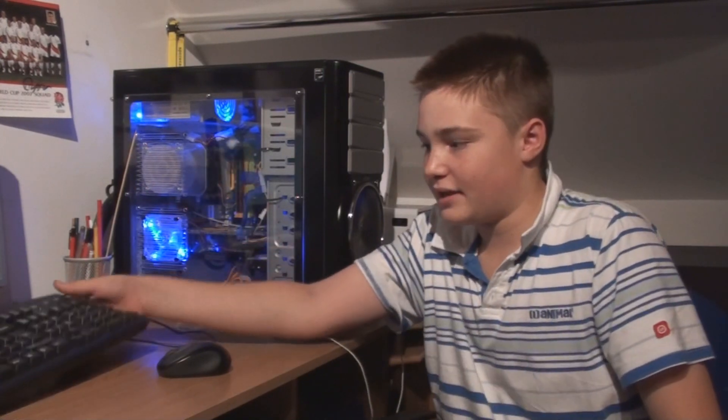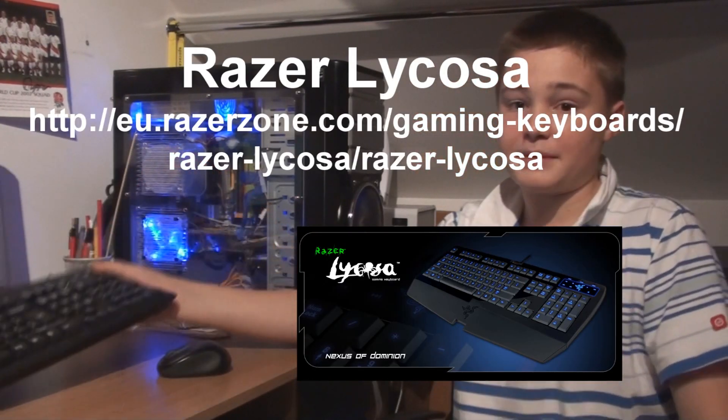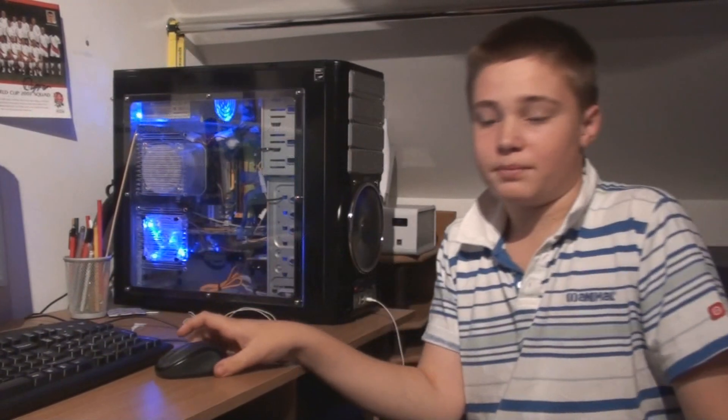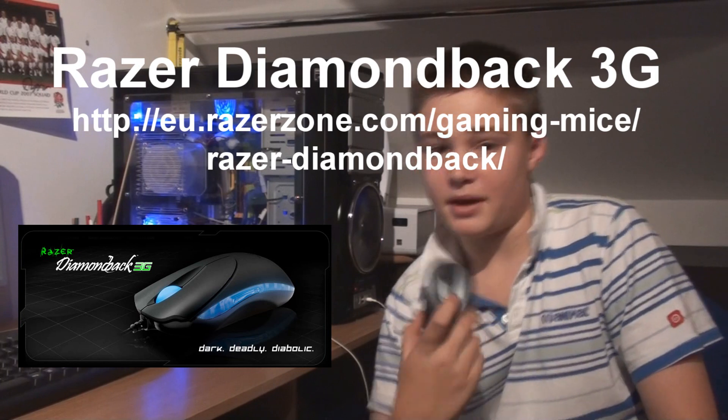The stuff I'm after: I'd like to replace this keyboard with a Razer Lycosa — I believe that's how it's spelled — a gaming keyboard. I'd like to replace this mouse with a Razer Diamondback 3G mouse.